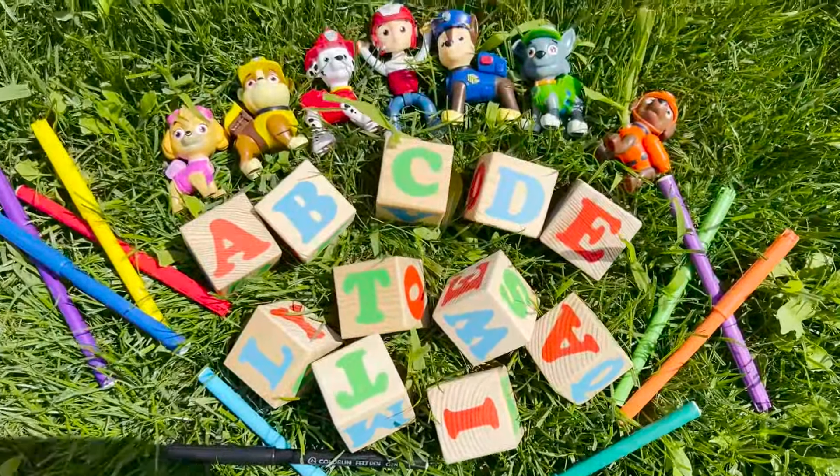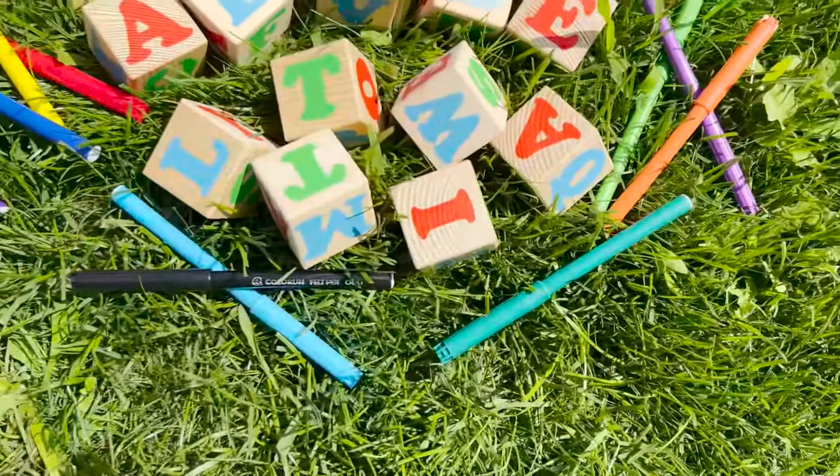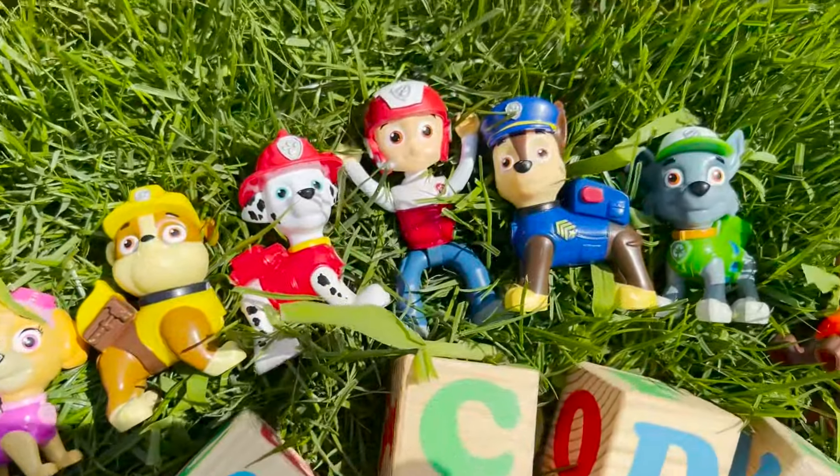Welcome to the new video! Today with the Paw Patrol team, we will be learning the alphabet. We will learn the first 10 letters of the alphabet.